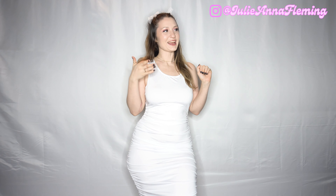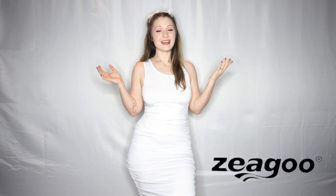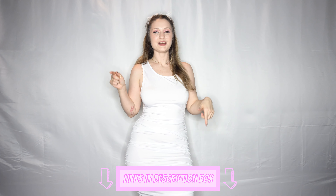What's up guys and welcome back to another video with me Juliana. Make sure you guys subscribe to my channel, give this video a thumbs up, and hit the notification bell so you guys can see more videos from me. Today we are doing a clothing haul with Zeago — Z-E-A-G-O-O. They have some very cute and affordable clothes, so make sure you guys use my links down below to check them out — it really helps support my channel.